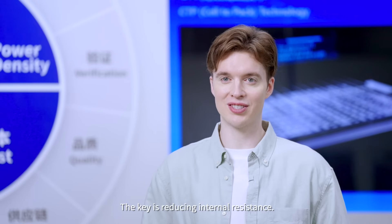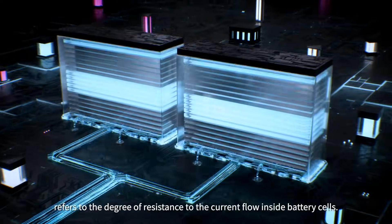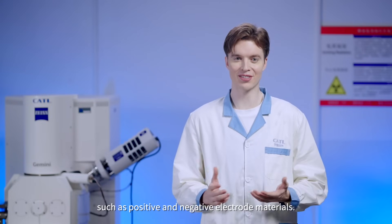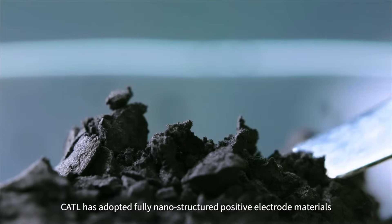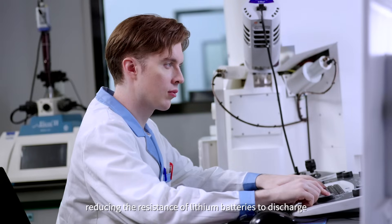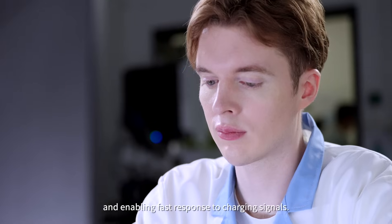The key is reducing internal resistance. Internal resistance refers to the degree of resistance to the current flow inside battery cells. This is determined by many factors such as positive and negative electrode materials. In order to improve the internal resistance of the positive electrode, CATL has adopted fully nanostructured positive electrode materials and built a vast superelectronic network, reducing the resistance of lithium batteries to discharge and enabling fast response to charging signals.